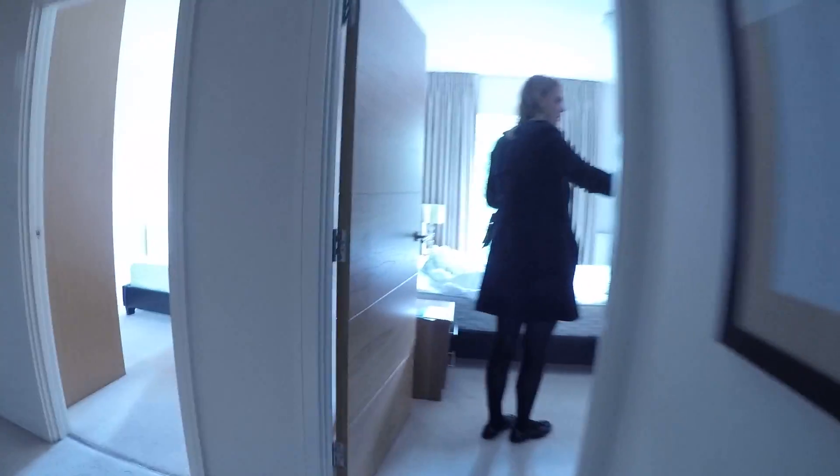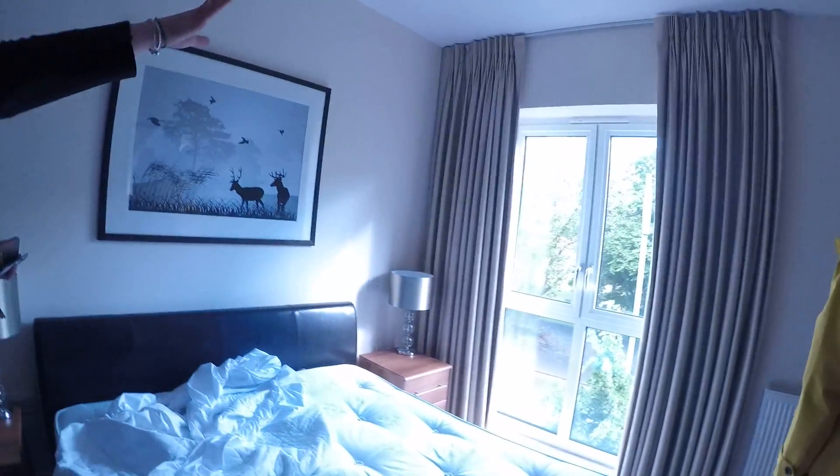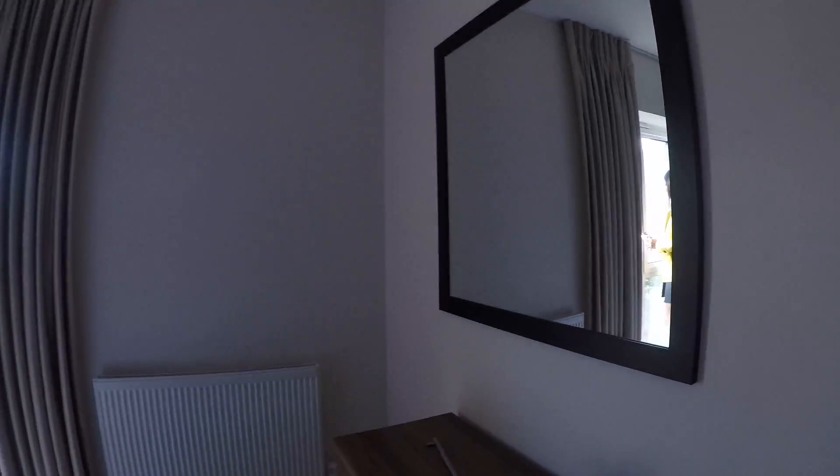So this is the master bedroom, because it has to be en suite — there's a nice big shower room here, built-in wardrobes, and these are blackout curtains as well, so you don't have to worry about the light coming in.